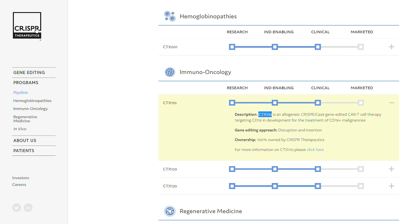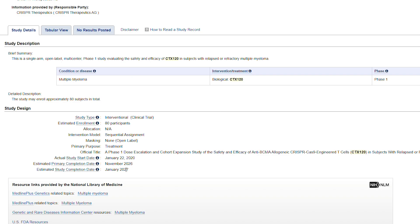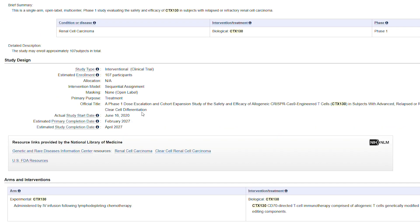Going back to the CRISPR Therapeutics pipeline and looking at the immuno-oncology part, another three drugs are in clinical trials. But looking at the estimated completion dates — CTX110 is July 2026, another candidate August 2026, and another 2027. These drugs are so far from market that I won't discuss them in detail right now. I may do a separate video on CAR-T cell therapy. But in the next five years, CRISPR Therapeutics is not planning to make any profit from these drugs and will be primarily focused on beta-thalassemia and sickle cell disease.